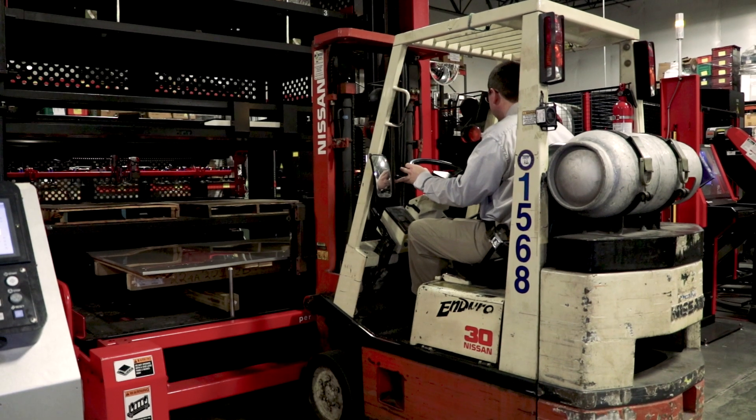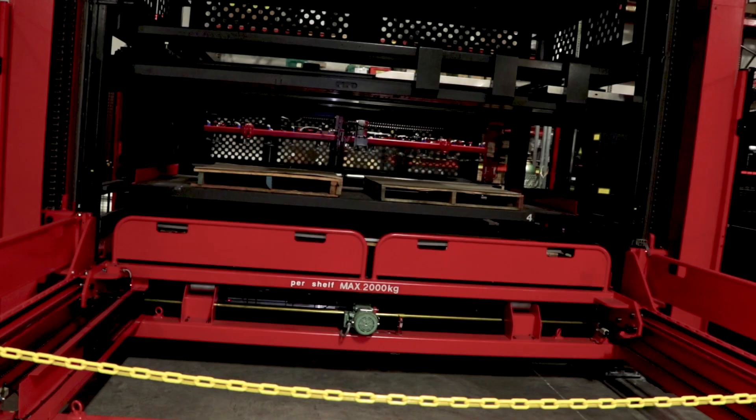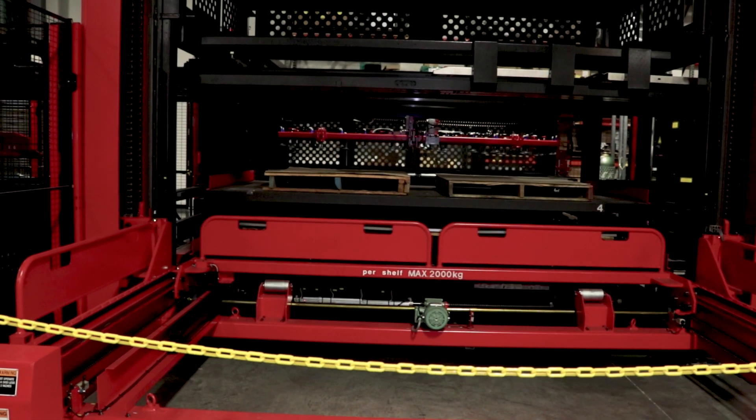The way this machine works is first you'll take a skid of raw, flat, stainless steel. You'll put that up on one of the loading tables behind me. That will then get carried back into the back of the machine where a suction frame will lower, pick up the sheet, and put it back on the brush tables.